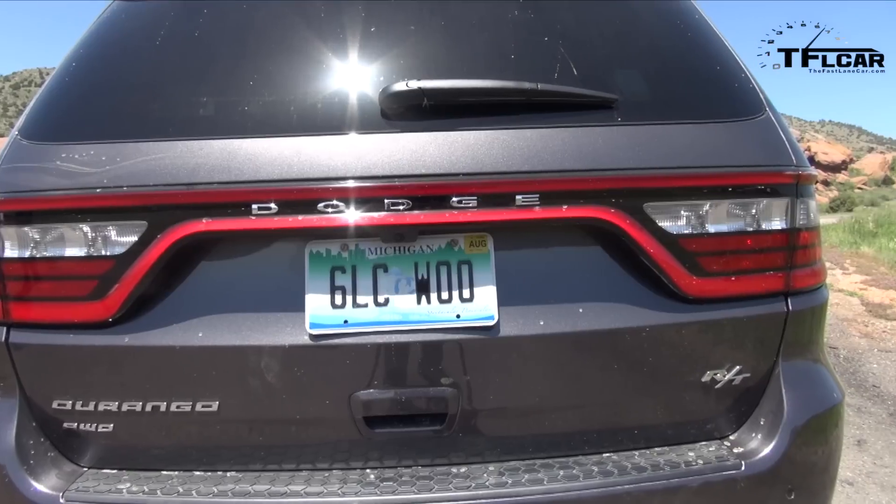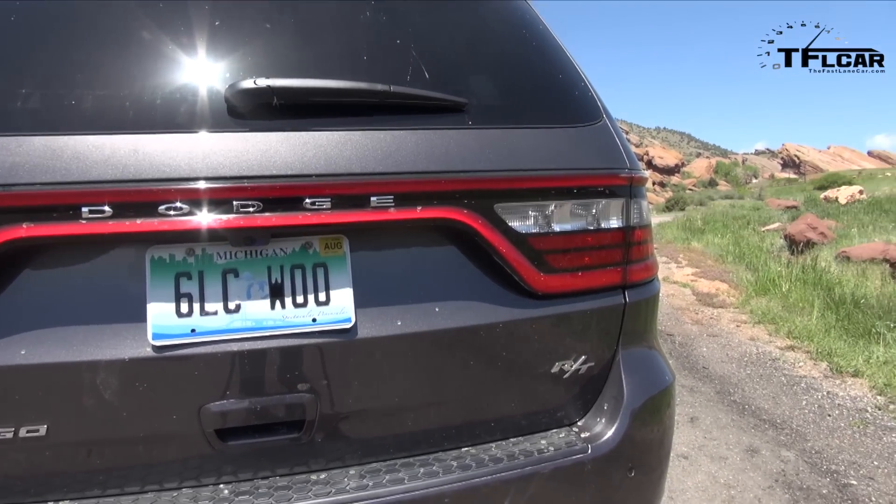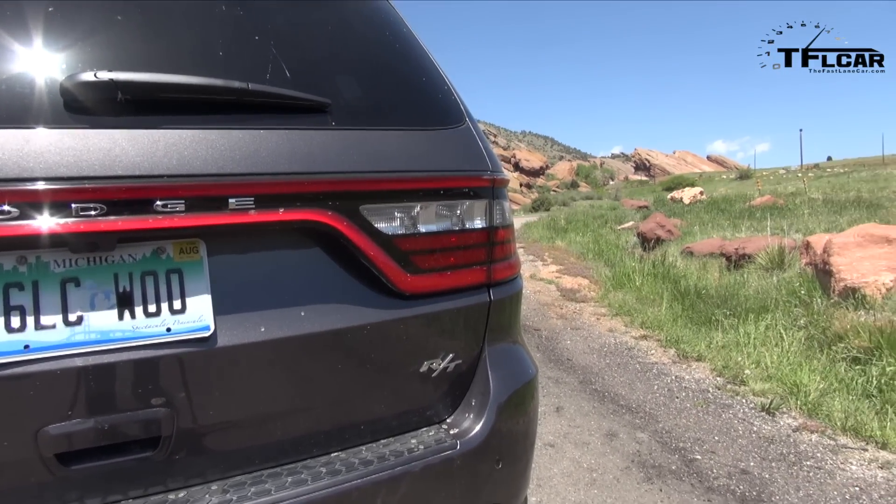It's not bad at all, because you get so much for the money. If it's something like the GMC Yukon, you're going to be paying a lot more money for those details and features.